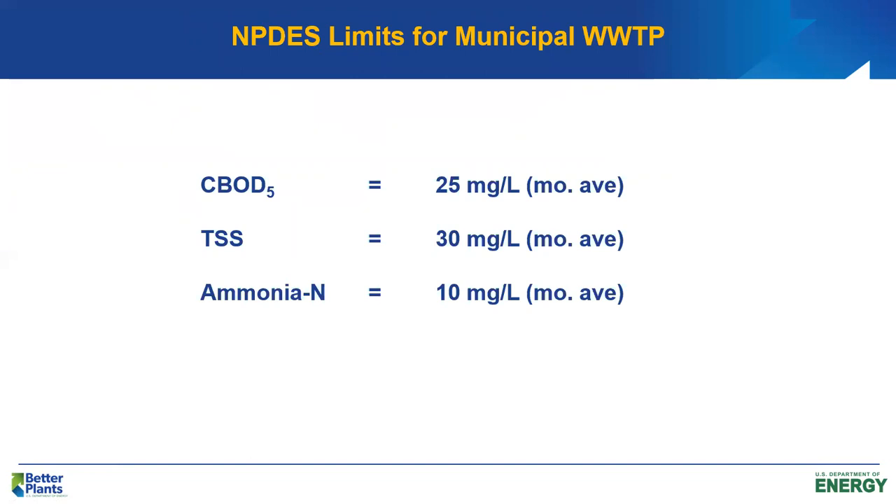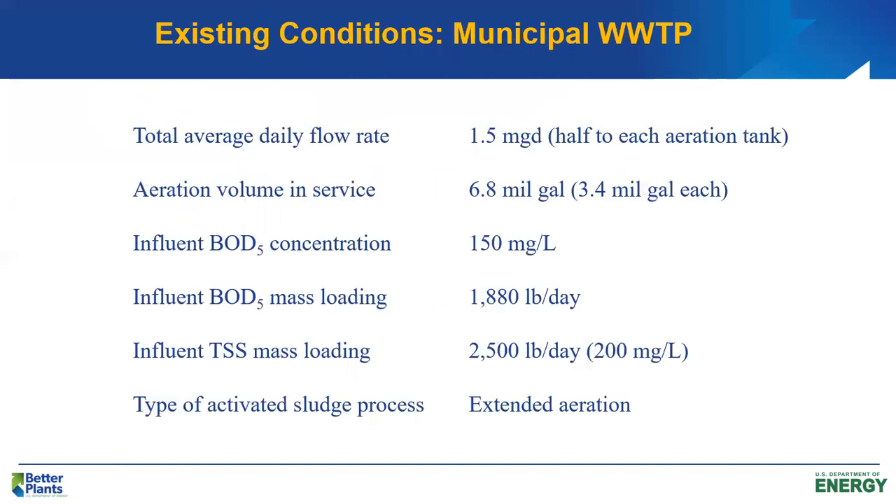We want to analyze and see if we can save them some energy while continuing to consistently meet the NPDES effluent limits. The plant is designed for 4.5 MGD but is receiving about 1.5 MGD, distributed to each of two aeration basins — a hydraulic loading of about one-third of design. We have two large aeration basins, each 3.4 million gallons. The plant is designed for 200 mg/L BOD but only receiving about 150 mg/L BOD.